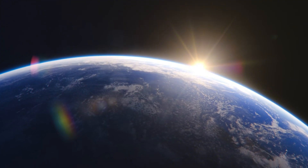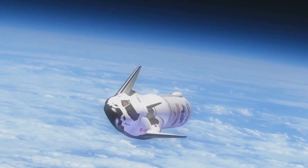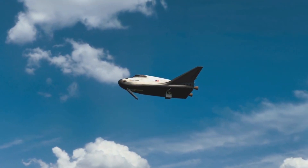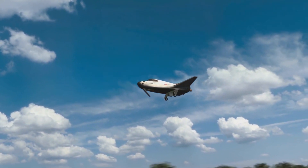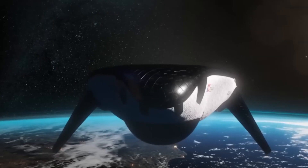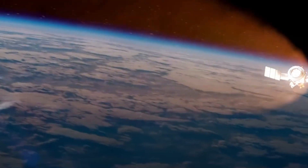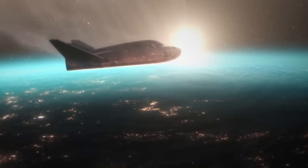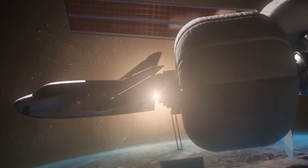This approach to spacecraft design represents a fundamental shift in how we think about access to space. Instead of treating spaceflight as an exceptional event requiring specialized infrastructure, Dream Chaser brings us closer to the long-held dream of routine, aircraft-like operations to and from orbit. As Dream Chaser stands on the brink of its historic first flight, it represents more than just another spacecraft — it embodies humanity's persistent drive to make space more accessible. From its innovative thermal protection system to its versatile landing capabilities, Sierra Space has pushed the boundaries of what's possible in spacecraft design.